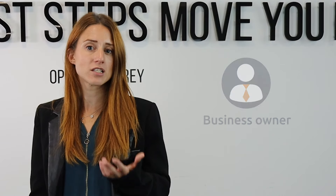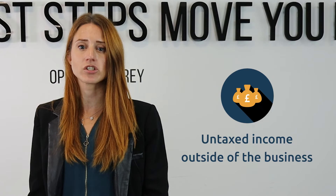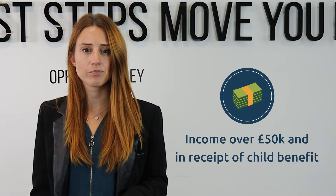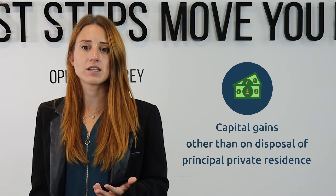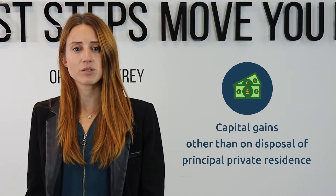If you received untaxable income outside of your business in excess of £1,000, such as rental income, or if your income is over £50,000 and you are in receipt of child benefits, or if capital gains other than from a sale of a house apply — then you would need to do a self-assessment.